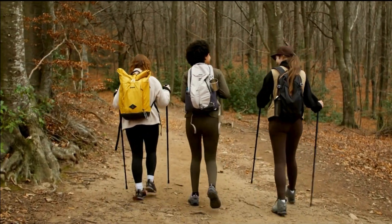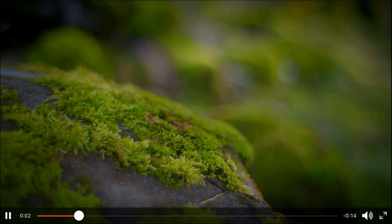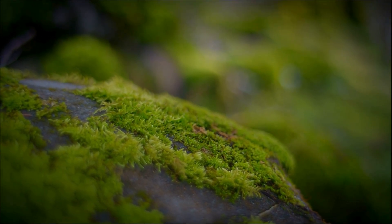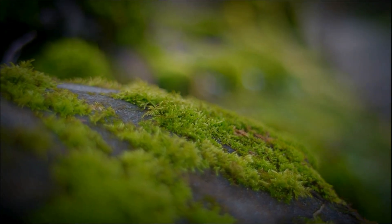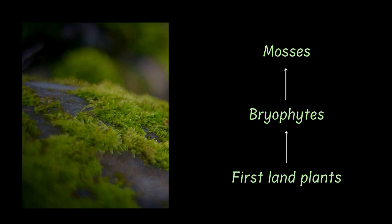Have you ever been on a forest exploration or do you enjoy going on hikes? Well I do, and if you're anything like me, always poking around and playing with stuff on the trail, you might have spotted some squishy green bundles clinging onto rocks or tree trunks. Do you know what those are? Those are mosses, members of a group called bryophytes, the first land plants.